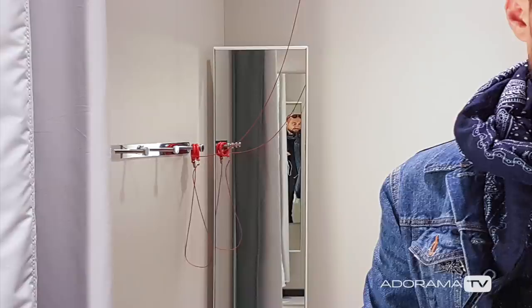So what is a selfie? According to the Oxford dictionary, it's a photograph that one has taken of oneself, typically one taken with a smartphone or webcam and shared via social media. Even this description leaves a lot for the imagination — a photograph? This can be practically anything.